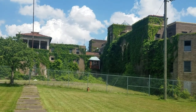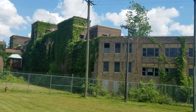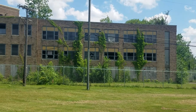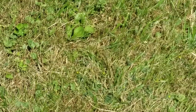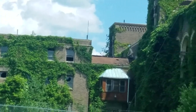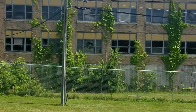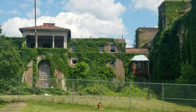Molly Stark Hospital was used for tuberculosis patients in the 19th century. I wish we could get in, but it's all fenced off. This addition was put on later after the county brought it, as you can tell from the different colored brick from the old Molly Stark Tuberculosis Hospital.